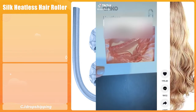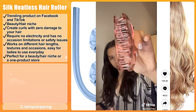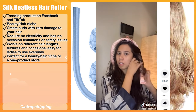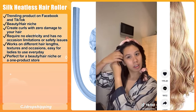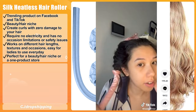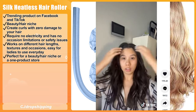Our next product is the Silk Heatless Hair Roller. This is a trending product on Facebook and TikTok which falls under the beauty and hair niche. It helps to create curls with zero damage to your hair. This hair roller requires no electricity and has no safety issues. It can work on different hair textures and occasions, making it easy for ladies to use every day.